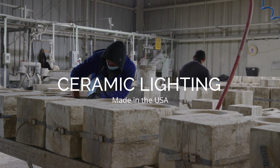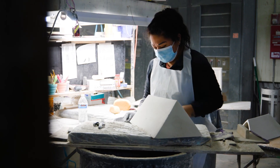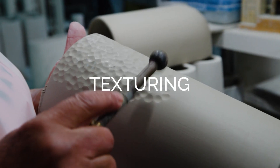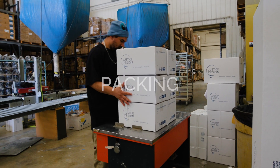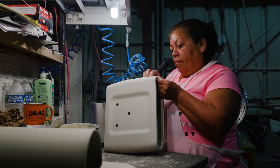And since all our ceramic lighting is made in the USA, we offer quick turnaround times. Our ceramic manufacturing process includes mixing, casting, texturing, cutting, firing, painting, LED assembly, and packing. From start to finish, Justice Design ceramic items are handcrafted with care by artisans.